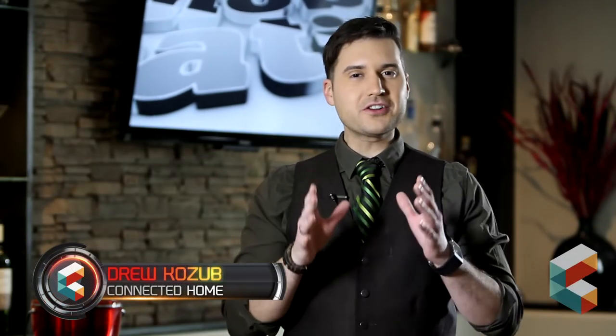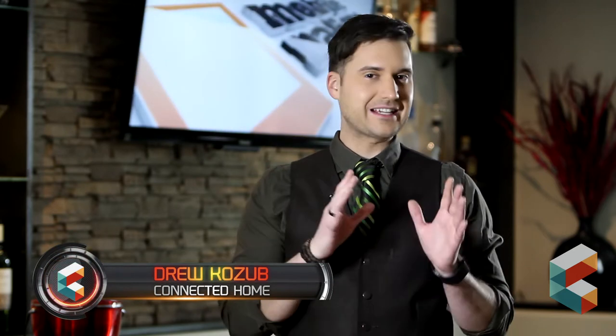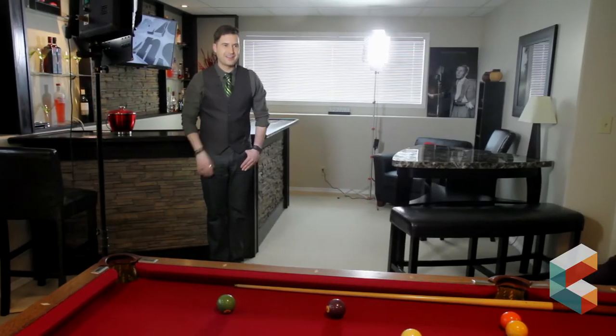Today on Connect at Home, we're going to show you three different devices to connect your living space with your personality. We're talking about tech you can use to make your current devices work even better. I'm your host, Drew Kozeb. Let's get connected.